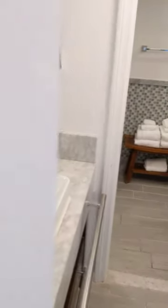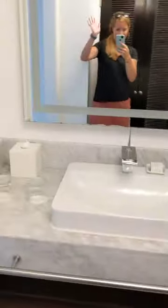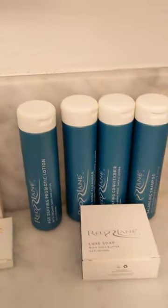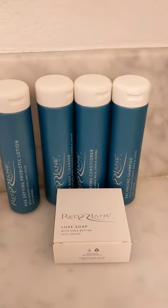So when you first walk in, you'll see a little sink, mirror, and the Sandals toiletries — lotion, facial cleanser, conditioner, and shampoo.